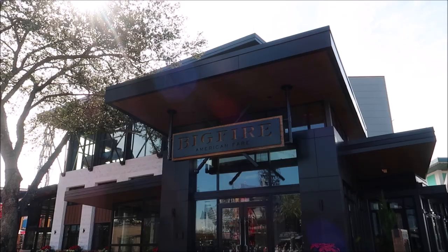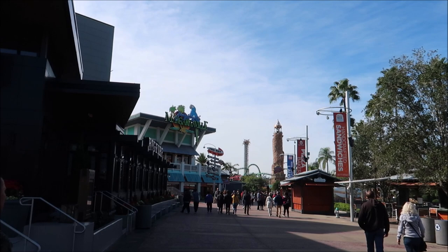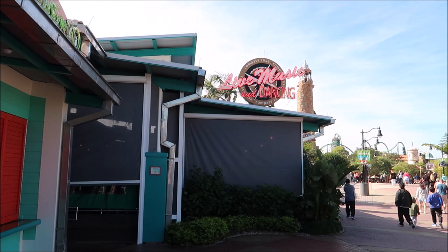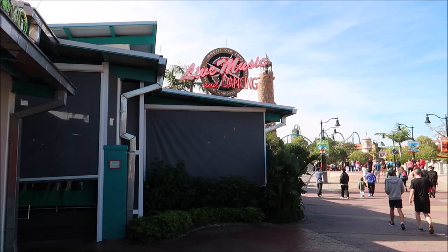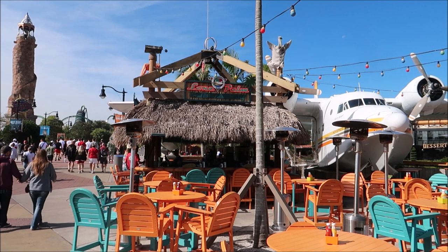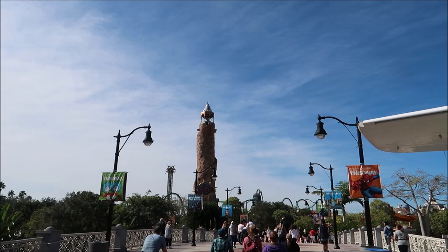Taking past Big Fire you can see the entrance to Islands of Adventure, but there are a couple more things before we get there. We've got Margaritaville, and just out front is the Compass Rose Company for live music and dancing - which is not open or ready yet this early. Across from that is probably your last chance for food or drink before you hit Islands of Adventure: Lone Palm Airport is primarily a drink stand but they do have some appetizers such as fried pickles, pretzels, shrimp, and nachos.